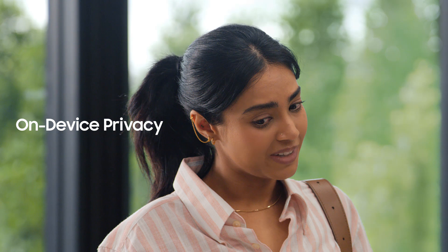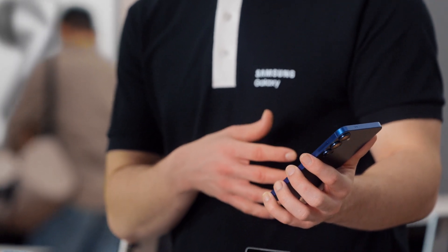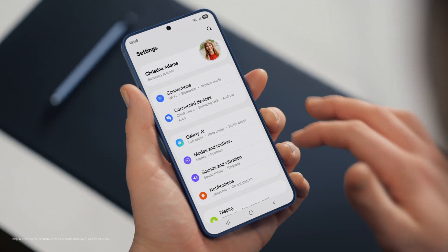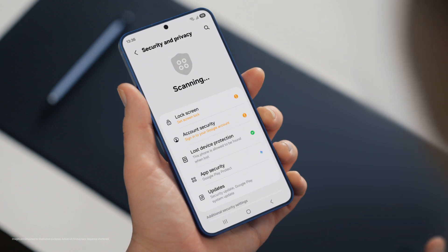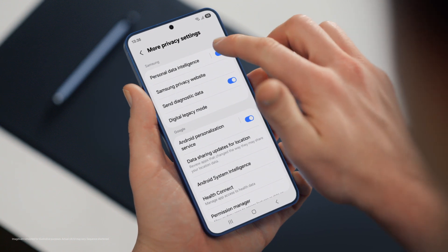That's super convenient. But with all this on my phone, is my data protected and private? That's a great question. Galaxy S25 is built to be secure — it uses a personal data engine that collects your personal context only on device and protects it using Knox Vault. It also lets you choose your own personal data settings under Security and Privacy, so control is literally in your hands. By tapping More Privacy Settings, you can turn your personal data engine on or off. That makes my life a lot easier. Galaxy S25 makes my job easier too.